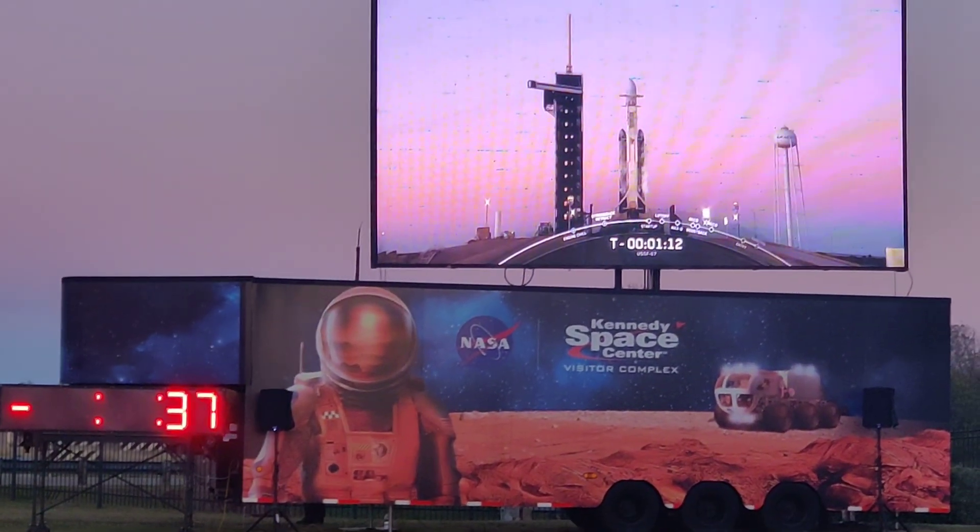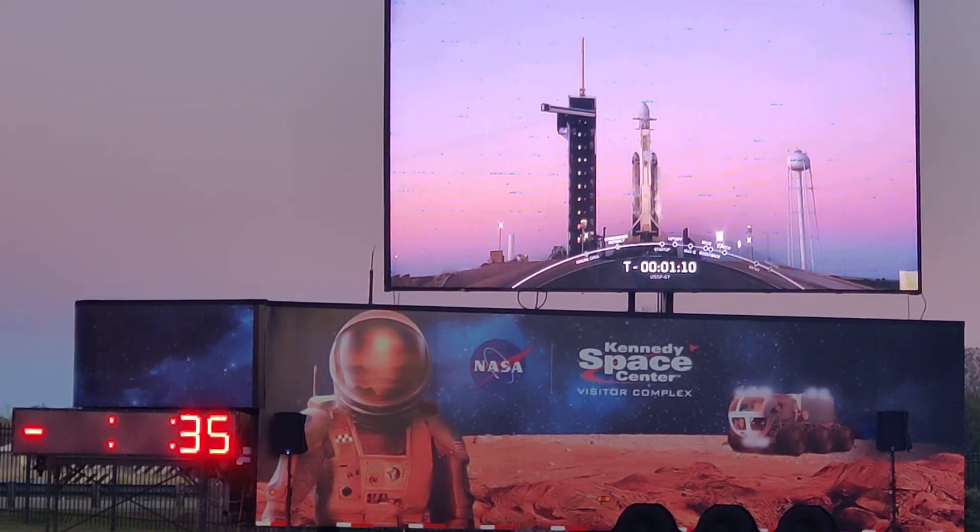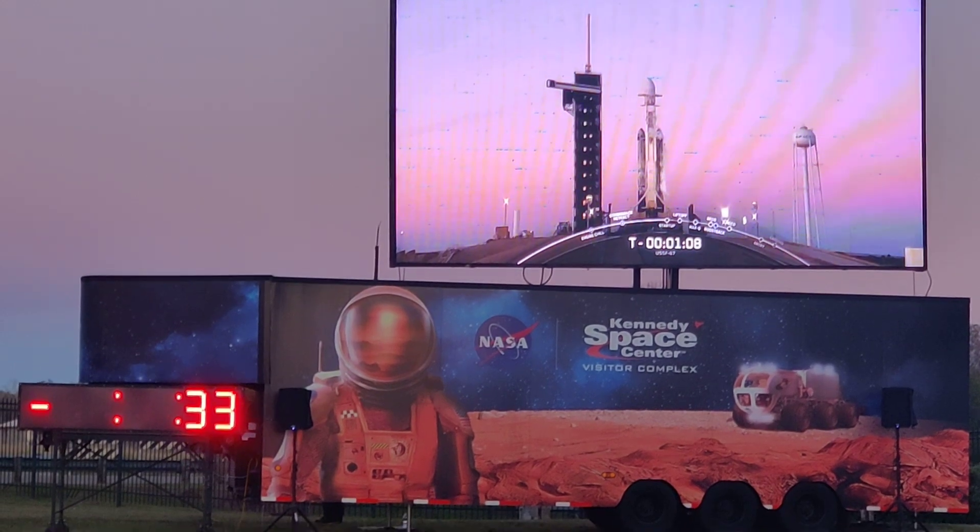It is actually going to launch. You'll see it in the sky before it actually launches on the screen. 30 seconds.